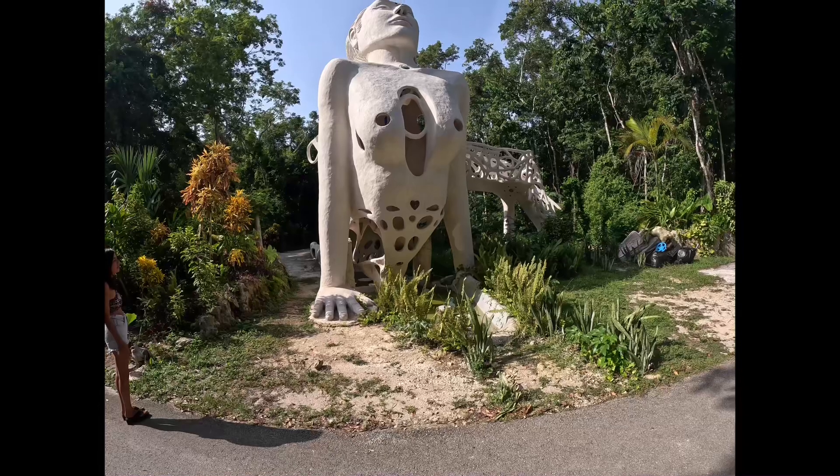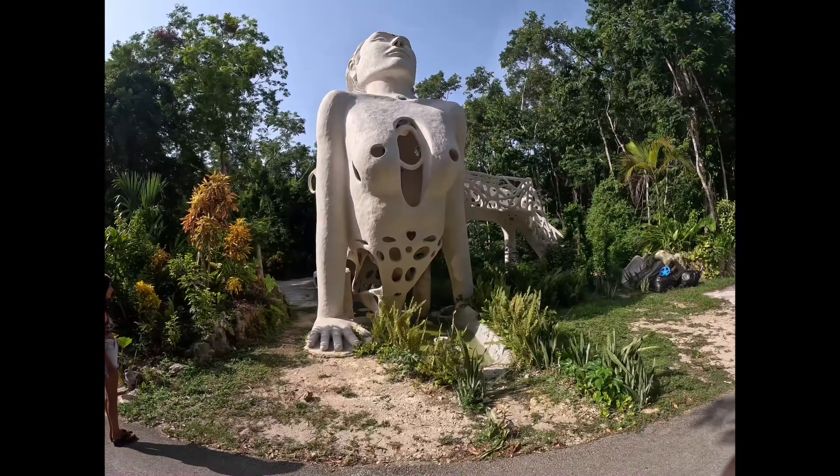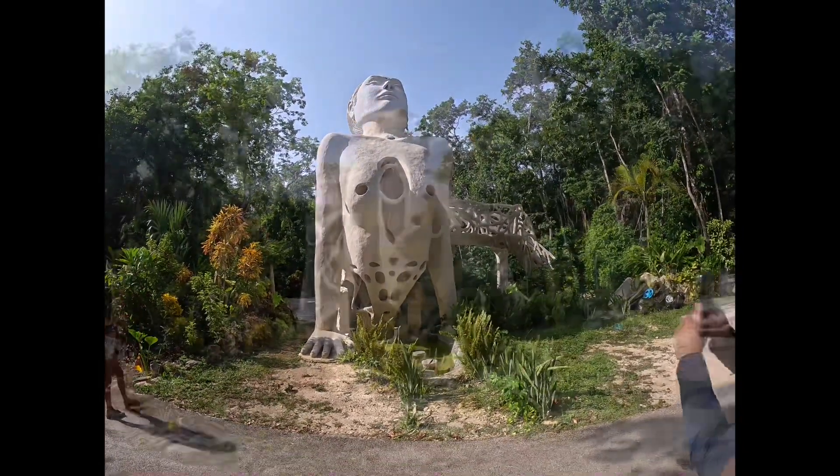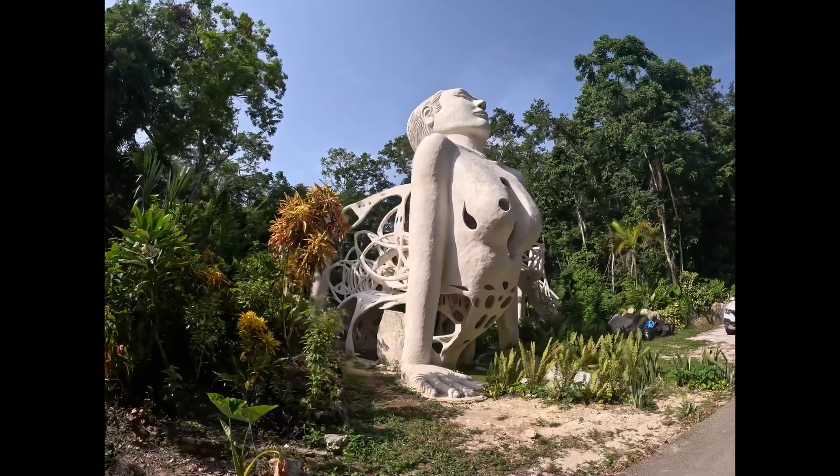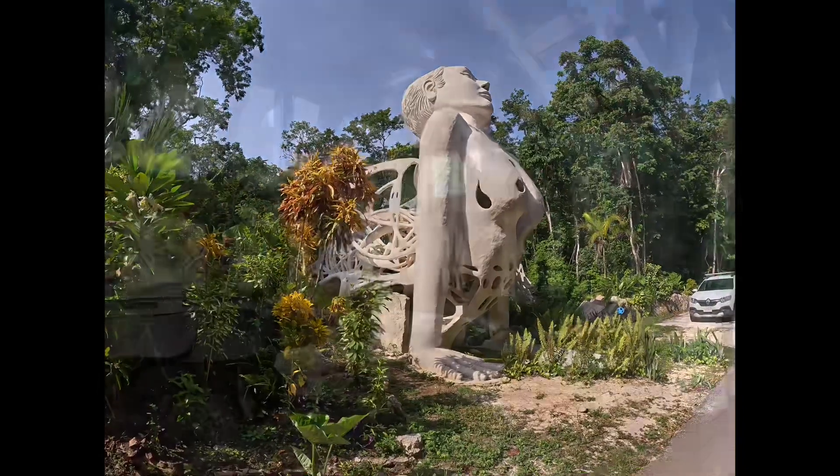Our first stop was Hotel La Calqui, outside of Bacalar. We just told them at the entrance that we were going to eat breakfast, so they let us in. The first thing we saw was this sculpture — so beautiful to look at.